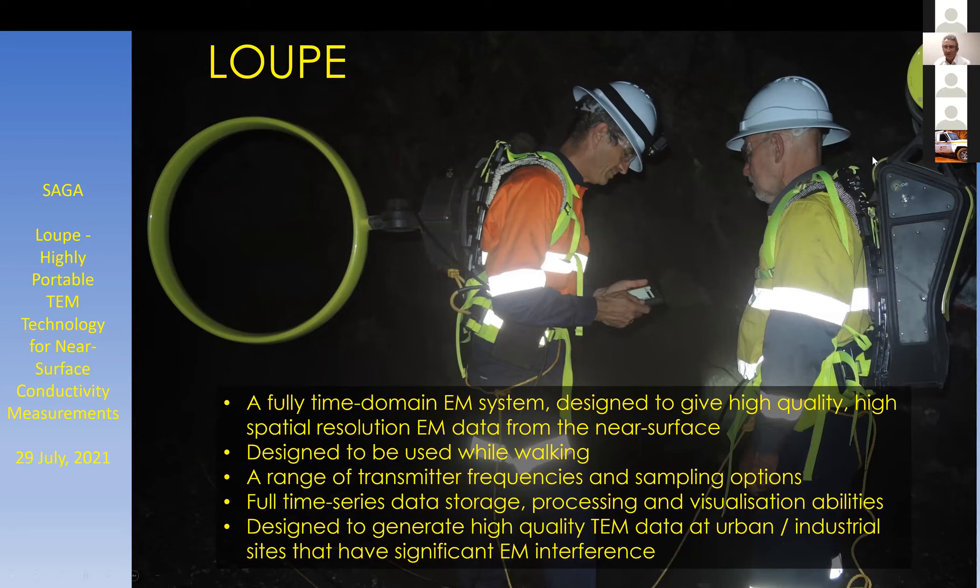Loop is a fully time-domain EM system designed to give high quality, high spatial resolution TEM data from the near surface. It's a fairly flexible system that can be used with a range of transmitter frequencies. The transmitter is on my back and the receiver is on Greg's back. It has a range of sampling options; because it's intended for near-surface mapping, the sampling frequencies are quite high — we typically sample at half a mega-sample per second.